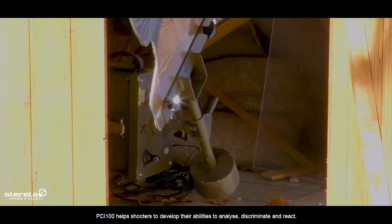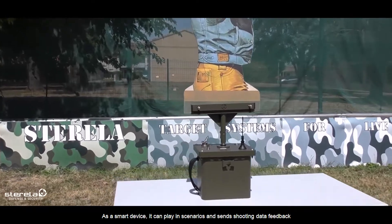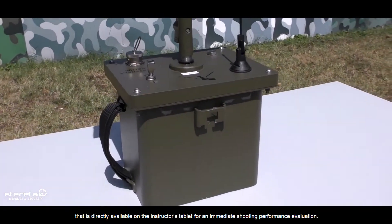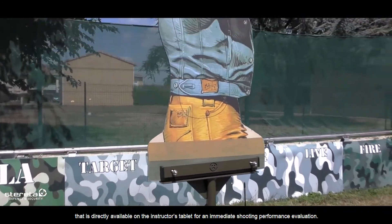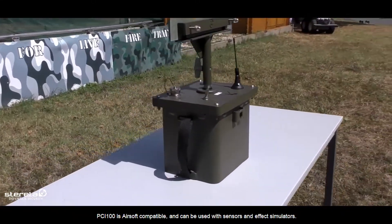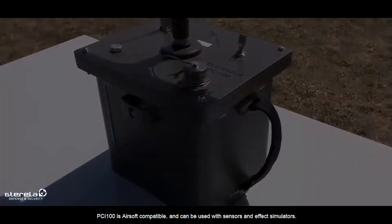It allows the user to manage the number of impacts required to treat a target, and helps shooters develop their abilities to analyze. It can play in scenarios and send shooting data feedback, directly available on the instructor's tablet for immediate shooting performance evaluation. It is also airsoft compatible and can be used with sensors and effect simulators.